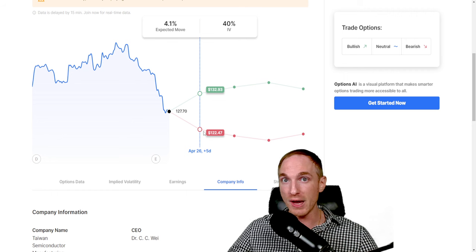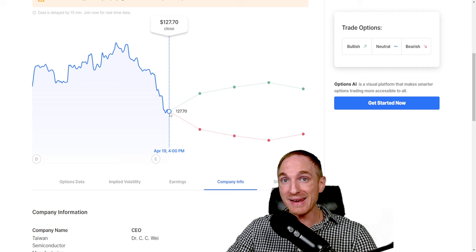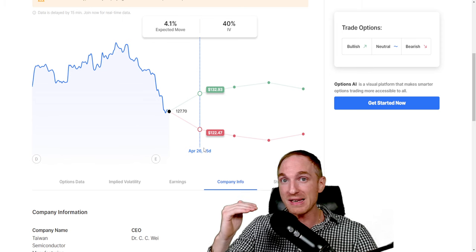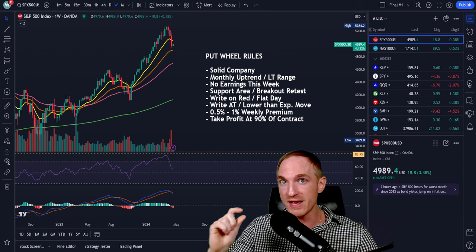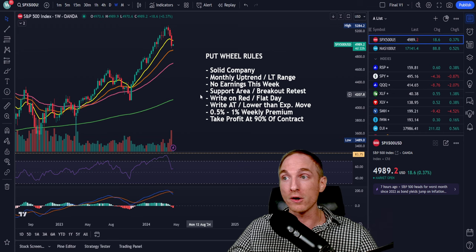Number five and six go hand in hand: we want to be writing on a red or flat day, which ties into writing at or lower than the expected move. Any given week, a stock will have an expected move — Wall Street's best estimates as to where the stock could move up or down. For Taiwan Semiconductors, the move to the downside is about $122.47. We always want to be below the expected move, giving ourselves the best chance of not being assigned. If a stock opens red 2–3% on Monday, it frees up even lower strike prices.